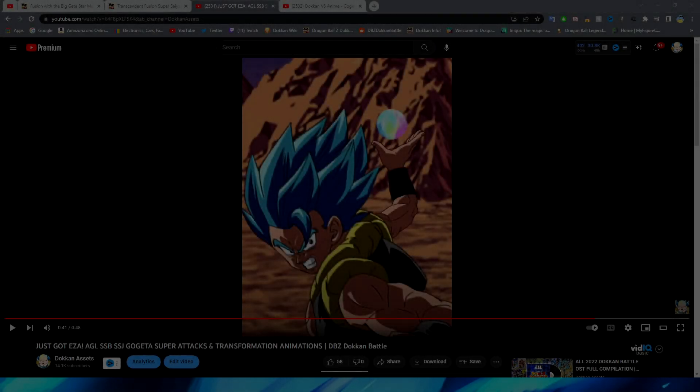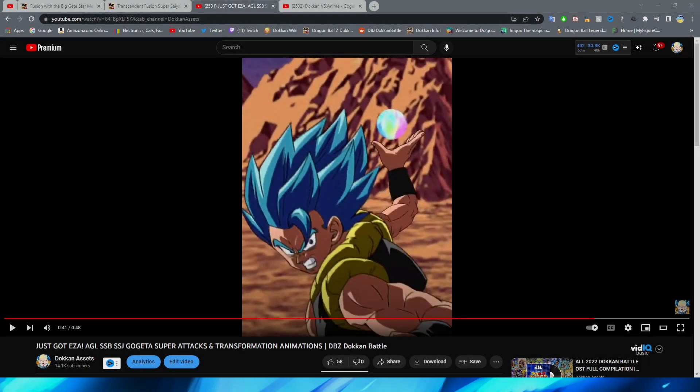Hello everybody, DokkanAssets here. Today we are back with another animation analysis video, and we are going to be taking a look at AGL Super Saiyan Blue Gogeta — the original Dragon Ball Super Broly big kahuna Gogeta unit. Obviously with Broly and Gogeta both getting their EZAs, I figured this was a good time to look back at their animations from way back in the day.